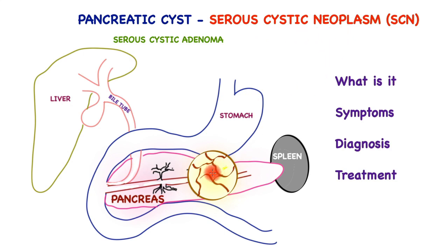Serous cystic neoplasm of the pancreas is a cystic condition of the pancreas that is a sack full of fluid with a lining.